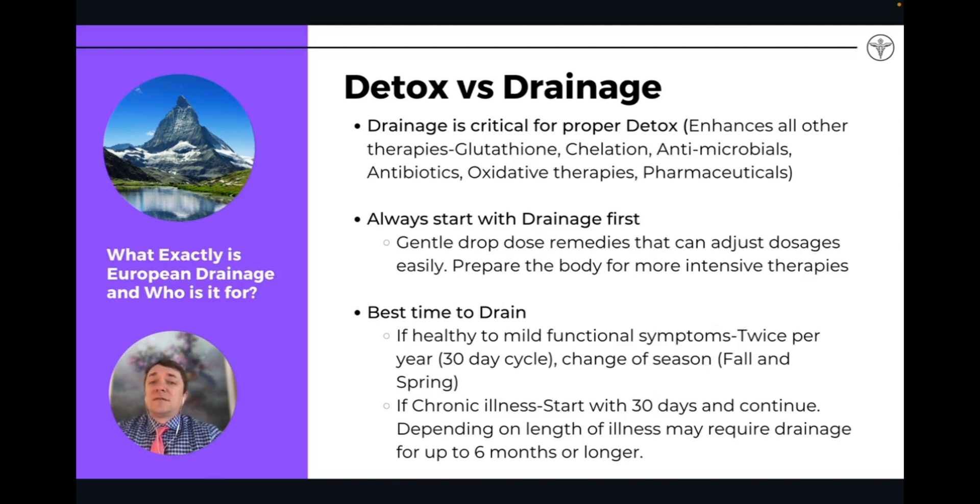Drainage is critical for proper detox. It's always foundational. If you're going to do any other type of detox — especially something like chelation or antimicrobials, any kind of pharmaceuticals, or any kind of therapy in your practice — drainage is so critically important. For example, in chronic Lyme, if you're doing antibiotics, or any kind of heavy metal detox, drainage is critically important.